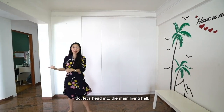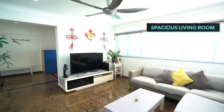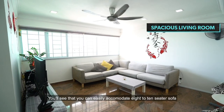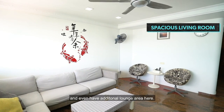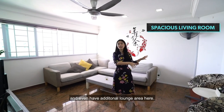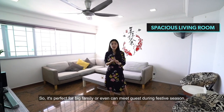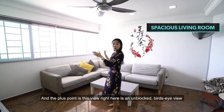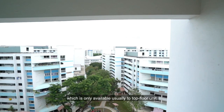Heading into the main living hall — isn't it really spacious? You can easily accommodate 8 to 10 sitters and still have an additional lounge area, perfect for big families or hosting guests during festive seasons. The plus point is this view: an unblocked bird's eye view, which is usually only available to top floor units.